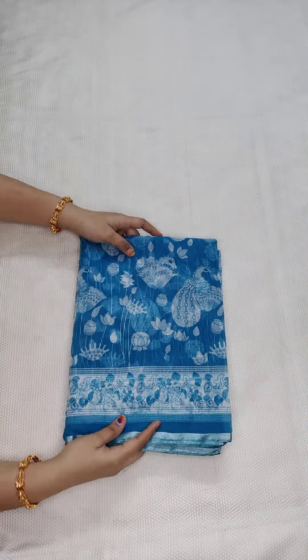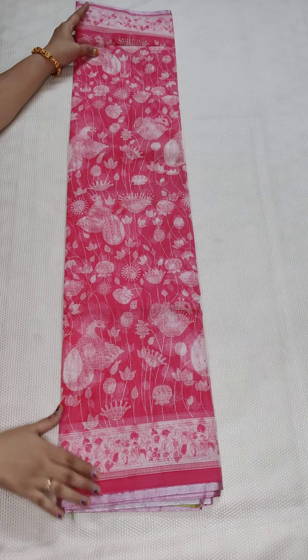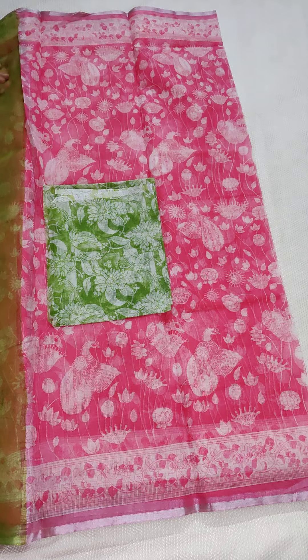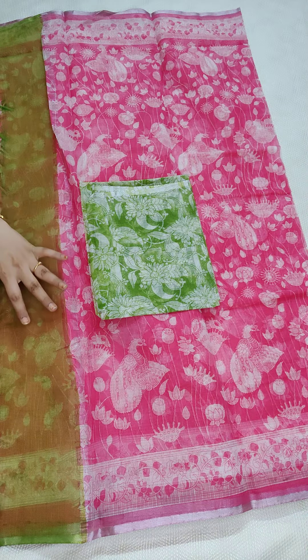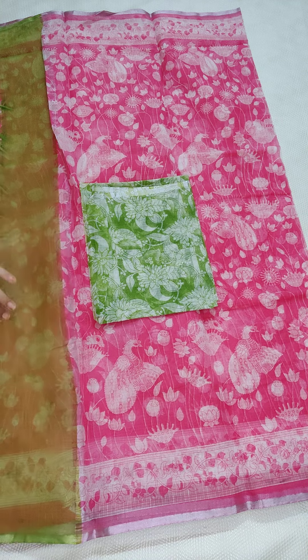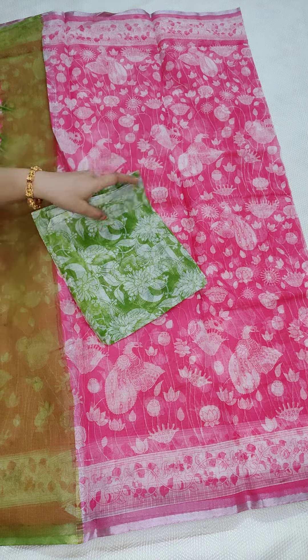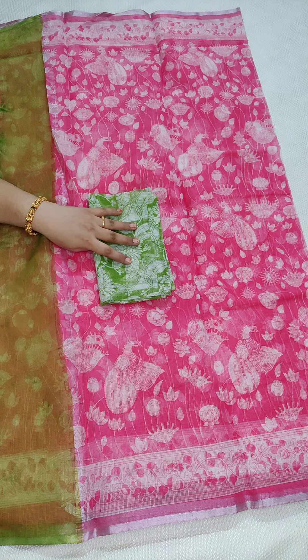You can wear this for daily purpose. The price is 890 rupees with free shipping all over India. This is a new running color combination with contrasts. The blouse color print matches the sari. I will share details on WhatsApp.